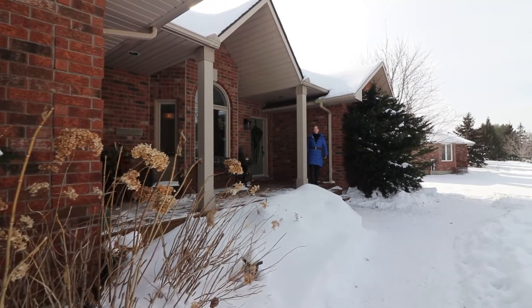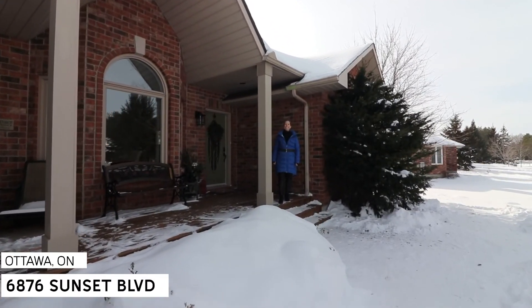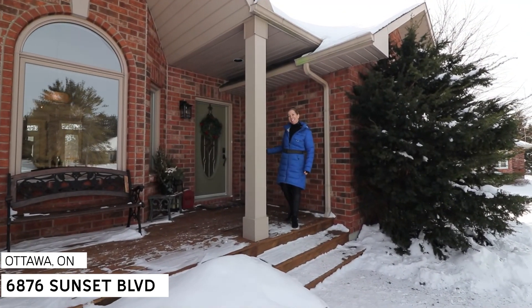Hello! My name is Rachel Hammer and today I'm thrilled to introduce to you 6876 Sunset Boulevard here in beautiful Greeley, Ottawa, Ontario. Come and see this house today!